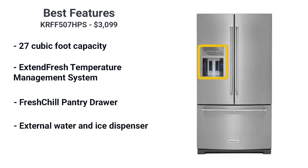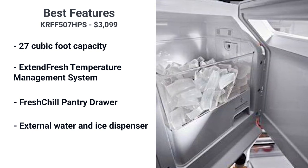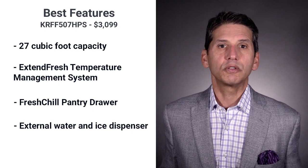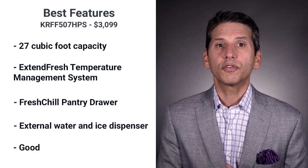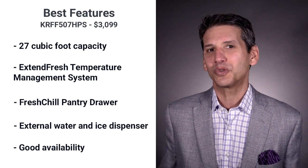The refrigerator has ice and water in the door, where the ice maker located inside the refrigerator door uses minimal room and saves you space in the freezer. The water has three fill levels, and KitchenAid has had good availability throughout 2020 into 2021.